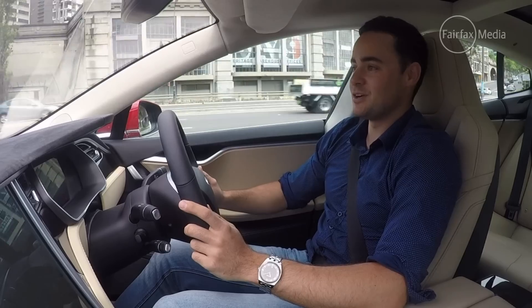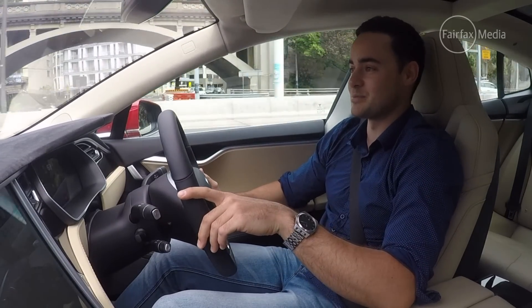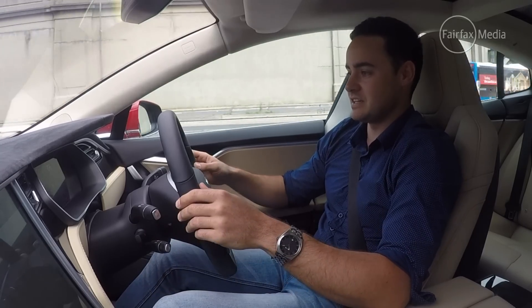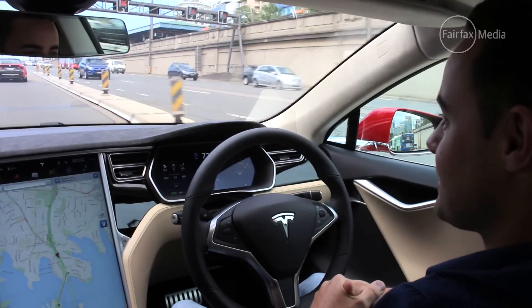Here goes — I reckon this is probably the first ever autonomous crossing of the Sydney Harbour Bridge. Same thing again: I just pull the lever back twice to activate the whole system, and we're off and running.